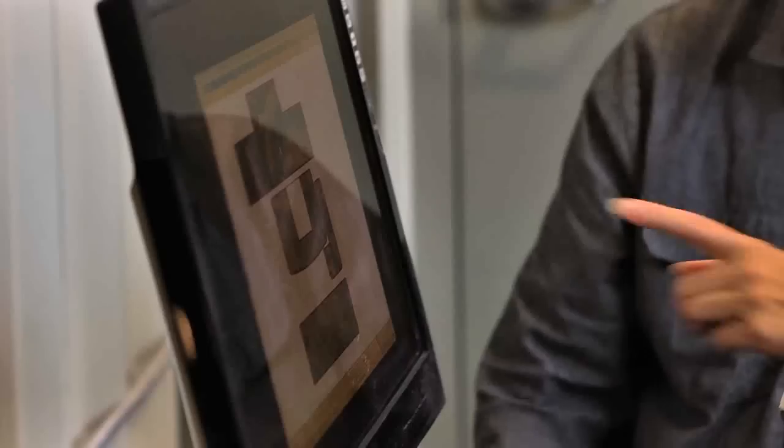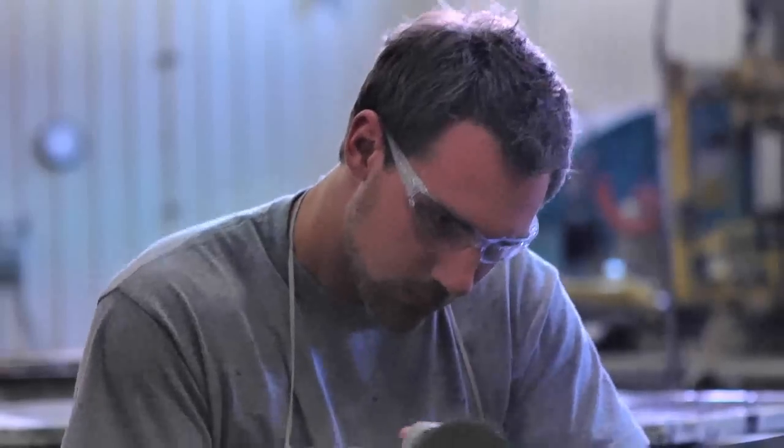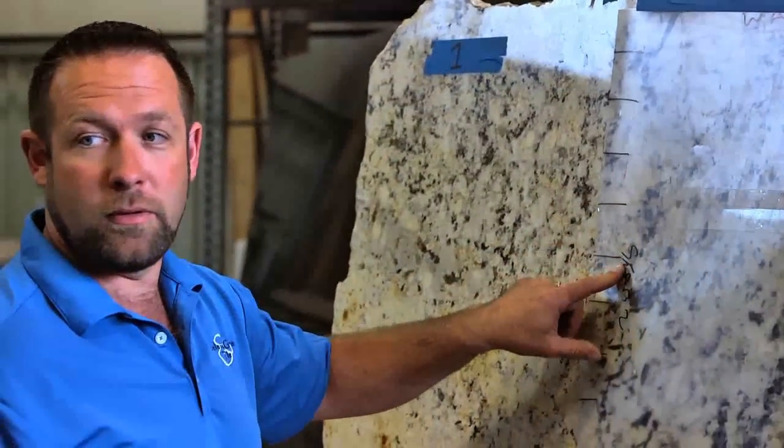They're going to see what it's going to look like installed. They get to see how it's produced while they're here. They get to see people in action doing what they do every day. And then the incredible inventory that we have just creates a very nice, complete experience. We pride ourselves on Priceless Granite being a one-stop shopping experience.